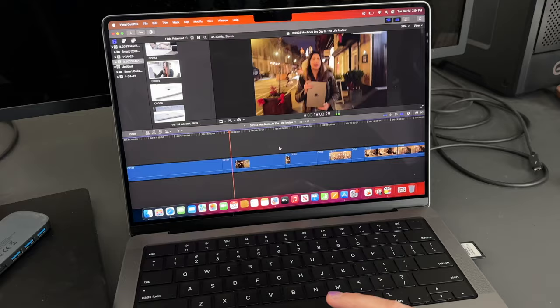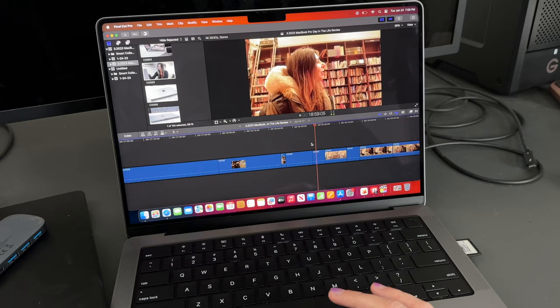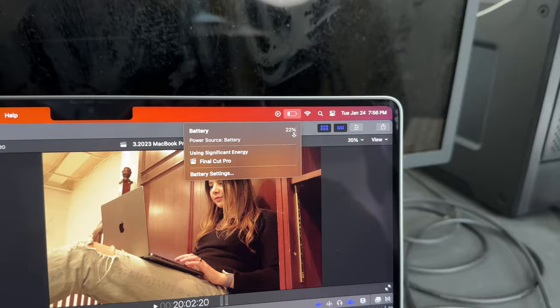The edit so far is going incredibly well — I'm editing 4K footage. When I do a video edit, I always start with a story rough cut, laying out all the footage and figuring out what narrative gets cut. Right now it's just a single-line timeline and it's going really well. It's on quality mode and there aren't really that many hiccups — I'm incredibly impressed. At 7:56 PM the battery is at 22%, with Final Cut Pro flagged as using significant energy. By 8:36 PM the battery is officially at 7%, so I'm plugging it in to keep editing.